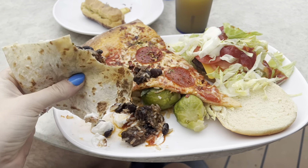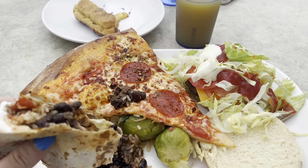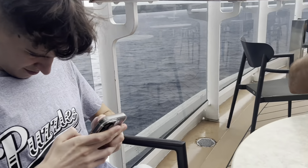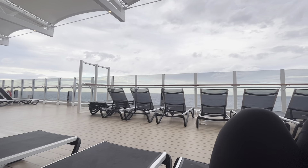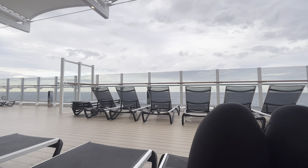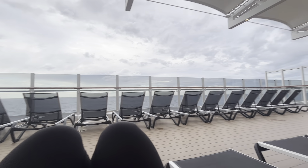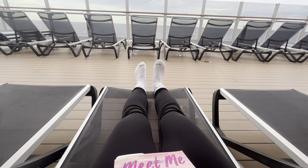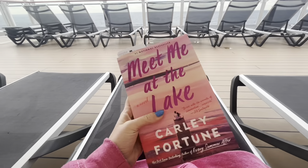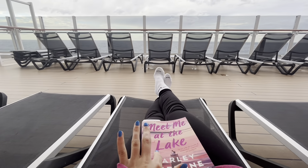This is my lunch — a beef fajita. It's good. I got pizza, a burger, and pasta. There's our view. It's kind of overcast, but it's our sea day today. We're literally right beside Cuba — on the opposite side of the ship we can see Cuba. And it's freezing. I'm literally in leggings and a hoodie. I just came up to read my book. We stopped to do trivia — we lost — and a ping pong tournament.